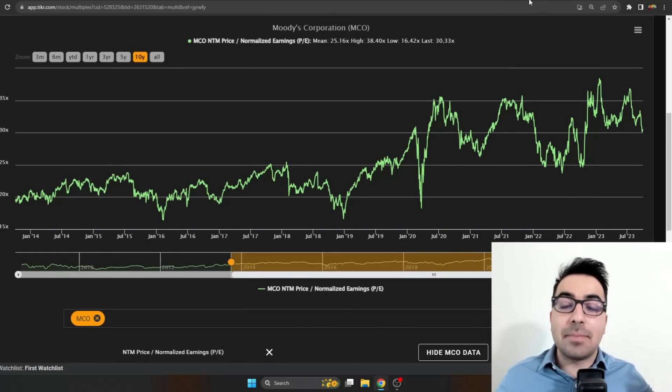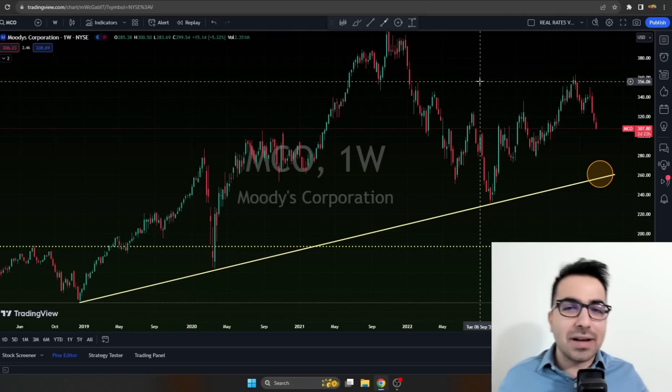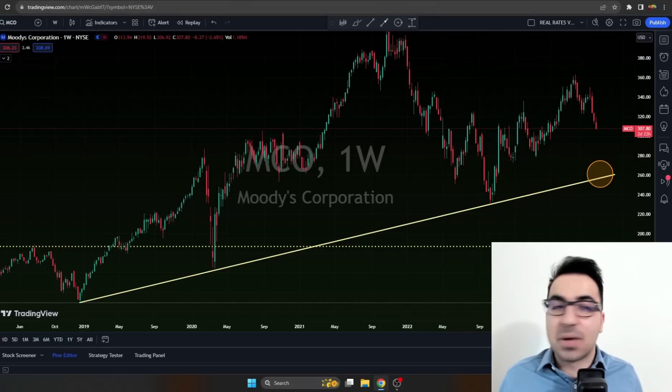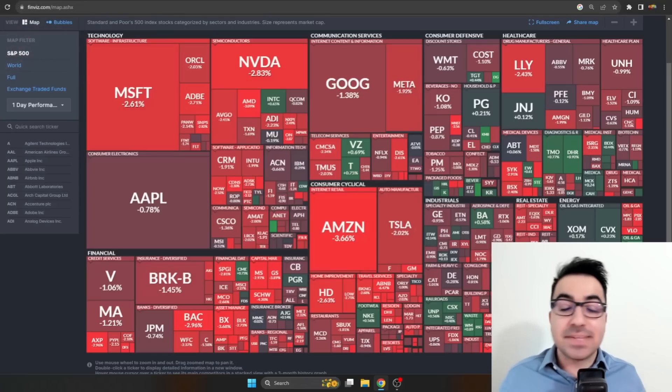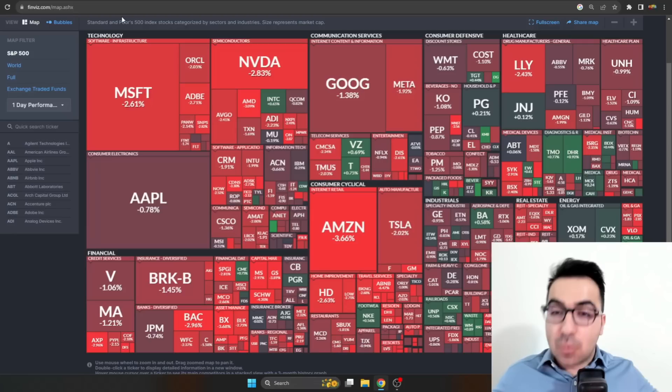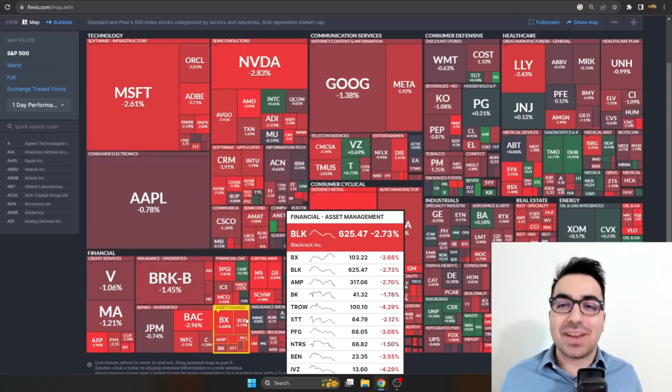By starting small and dollar-cost averaging down, I'm happy whenever the stock goes down — it's a chance to buy more shares at lower prices. I never go all-in on a specific investment; I start small and slowly build as the stock goes down. That's pretty much the value for today — something new I haven't done on the channel before. If you enjoyed it and would like me to do more of this, let me know. Thank you for watching — this is not financial advice. If you enjoyed it, please press the like button and consider subscribing.